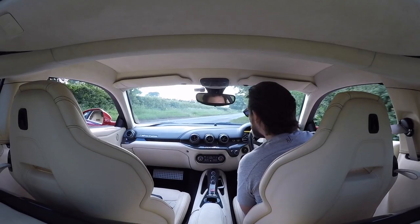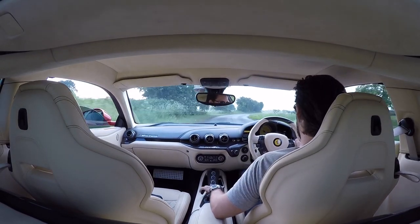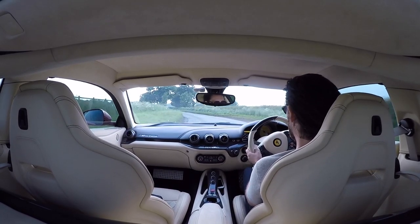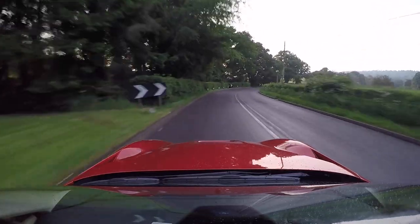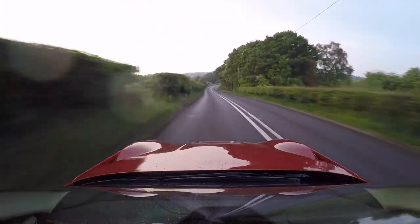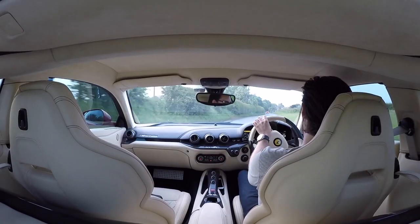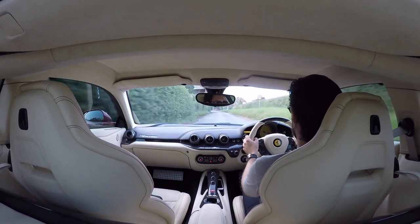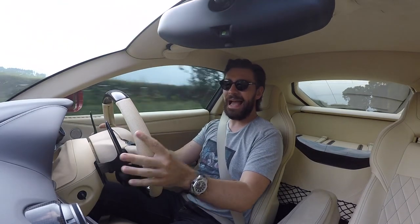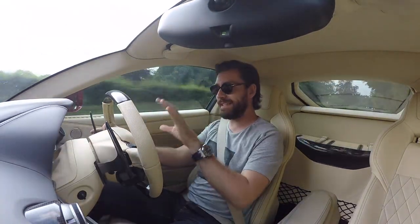Welcome back to the F12. Today we're going to be talking about exhausts - more specifically the IPE exhaust, IPE standing for Inner Tech Performance exhaust, which I've had fitted to this F12.